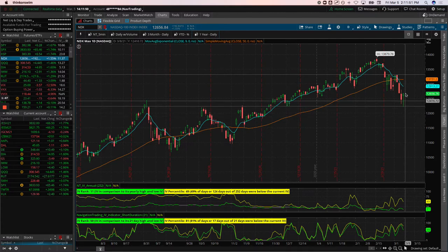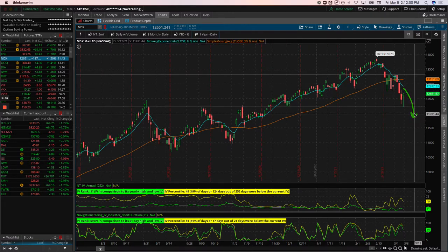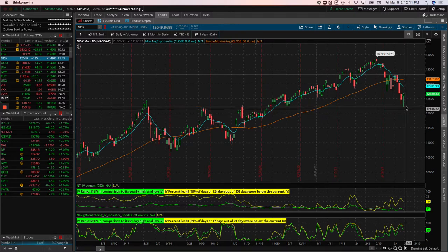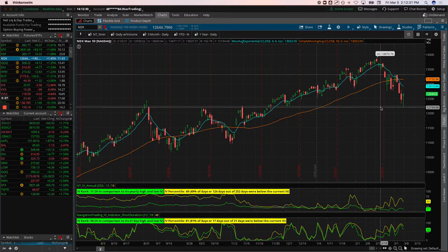Nobody knows, but if we get a little bounce on Monday I'm going to be adding a little bit of short delta for a potential continuation lower. Right now in our portfolio we've got just a little bit of short delta — we're not even one-to-one on a ratio, basically delta neutral. I may do it in the Nasdaq, in the QQQs, or pick a Nasdaq-related stock that's a little bit weaker than the overall market.